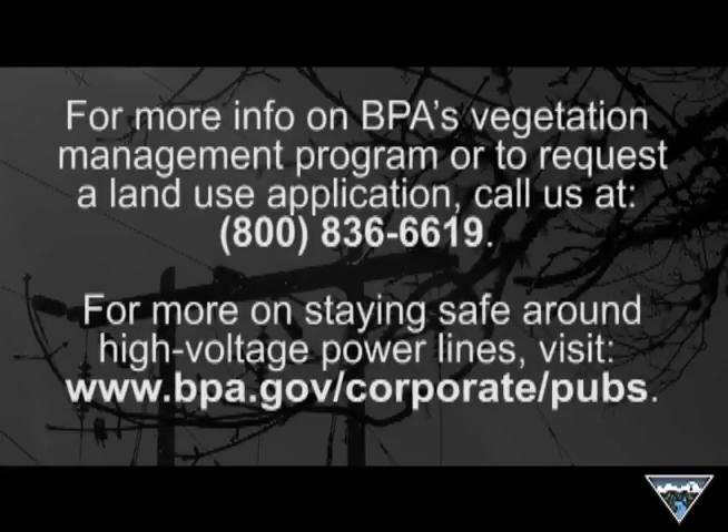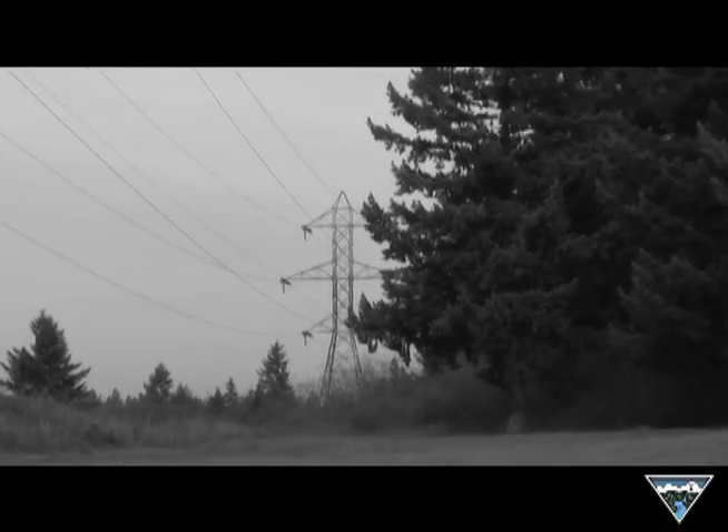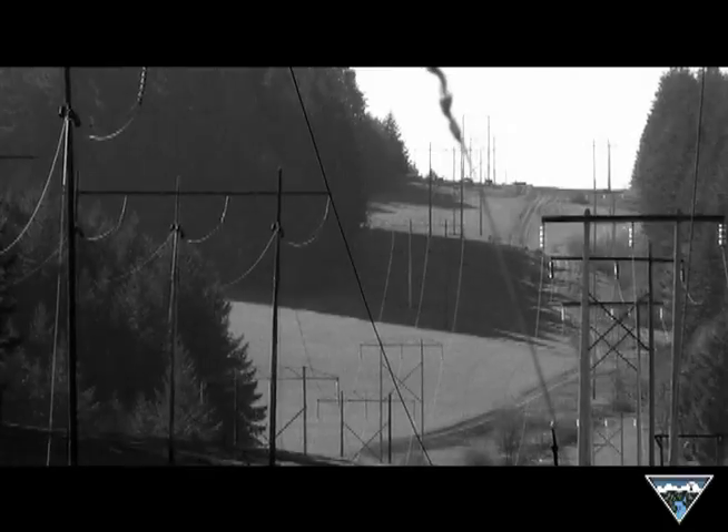We hope the information presented in this video provides you with a better understanding of the dangers that exist when trees and other vegetation get too close to or come in contact with high voltage power lines. If you'd like more information or would like to talk to someone from BPA, please contact us. For more information, please visit bpa.gov.